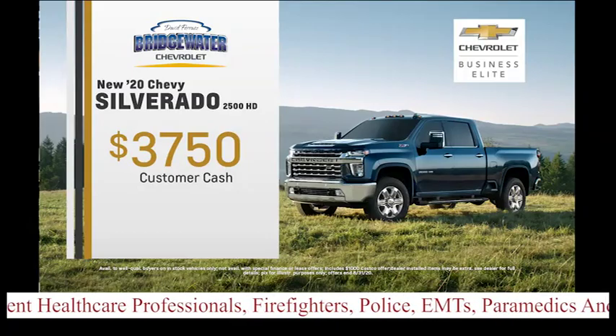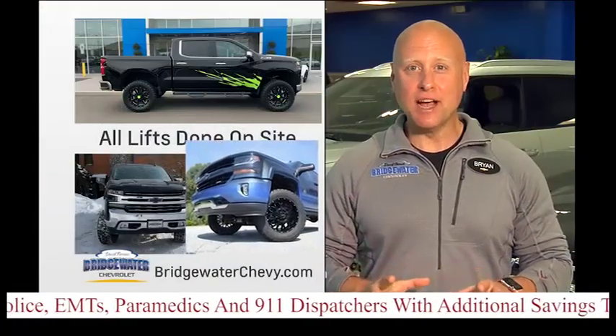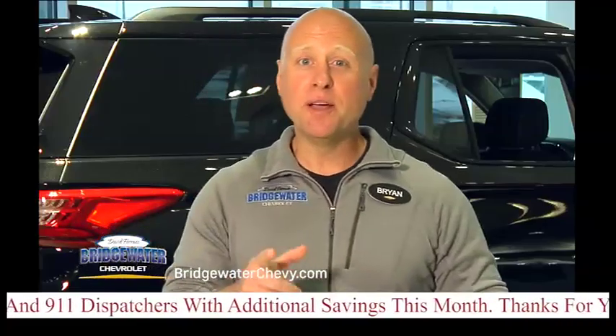But if you want to take it to the next level, we can add a lift. Even if you've already bought a truck, come see us. We do our lifts right here in-house. And not just Chevys — we can lift any brand of truck. And because we don't use a third party, you get more for your money.